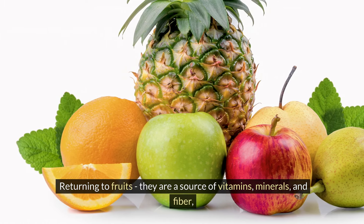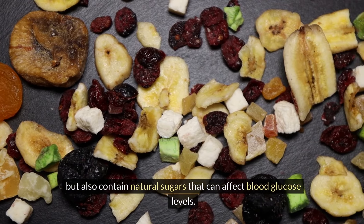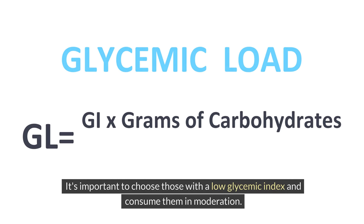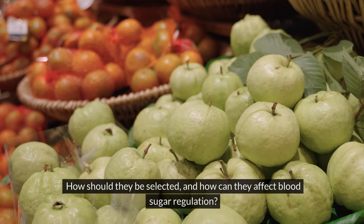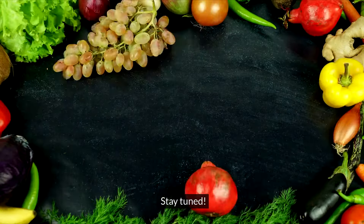Returning to fruits, they are a source of vitamins, minerals, and fiber, but also contain natural sugars that can affect blood glucose levels. It's important to choose those with a low glycemic index and consume them in moderation. But which fruits are best for diabetics? How should they be selected, and how can they affect blood sugar regulation? I will try to answer these questions in the rest of this episode, so stay tuned.